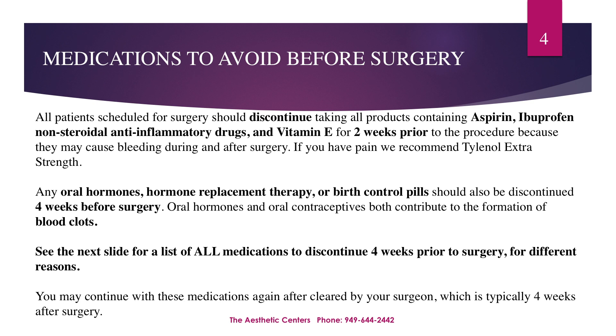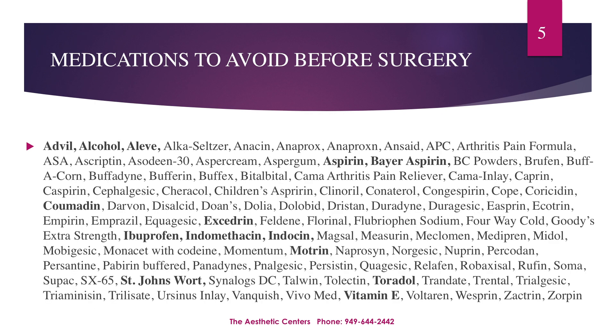Oral hormones, hormone replacement therapy, or birth control pills should be discontinued four weeks prior to surgery, as oral hormones and contraceptives both contribute to the formation of blood clots. See the next slide for a list of all medications to discontinue four weeks prior to surgery. You may continue these medications again after cleared by your surgeon, which is typically about four weeks after surgery. Please refer to slide five for a detailed list of medications to avoid. If you're taking any medications that are not listed, please let us know.